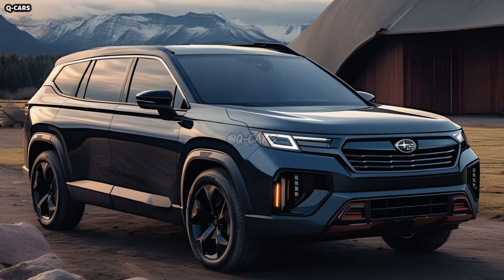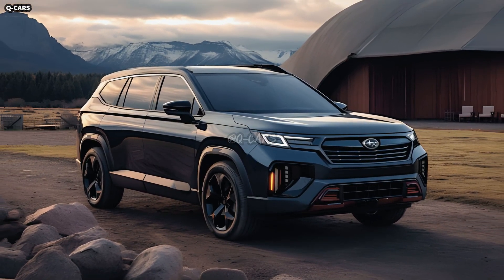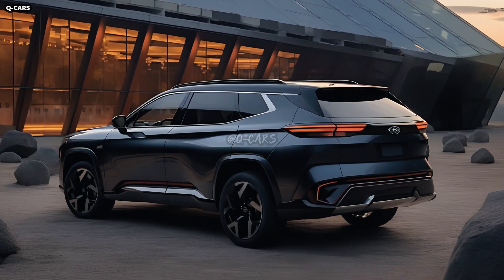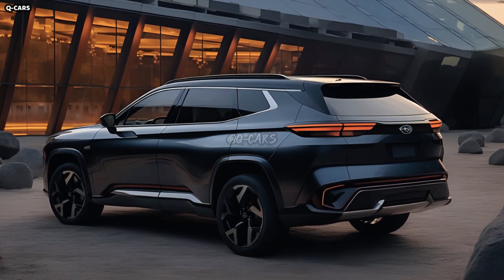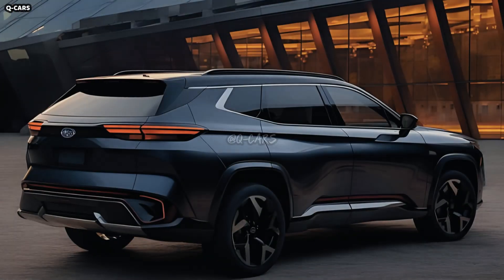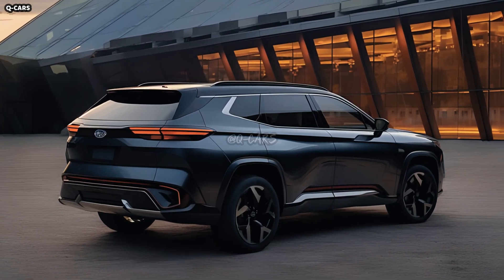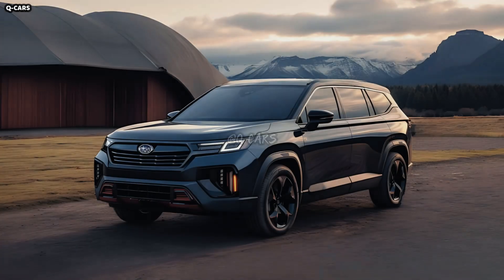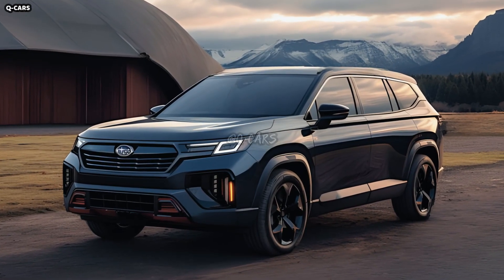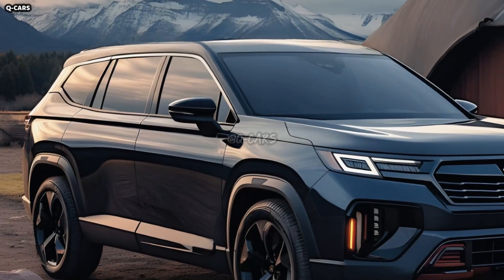A prominent element of Subaru's design language, the Ascent's powerful hexagonal grille serves to draw attention to the vehicle's front end. Its principal function is to enhance the vehicle's aerodynamic performance, making the grille multi-purpose beyond its purely cosmetic value. The SUV's refined appearance is complemented by its sleek LED headlights, which enhance visibility and add to its road-ready attitude. Carefully sculpted hood lines highlight the Ascent's confident and dynamic posture.